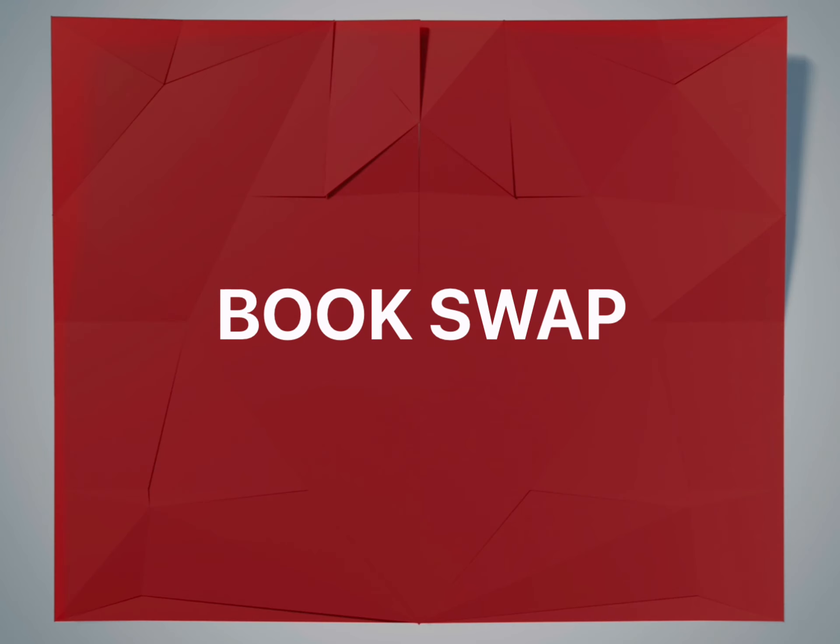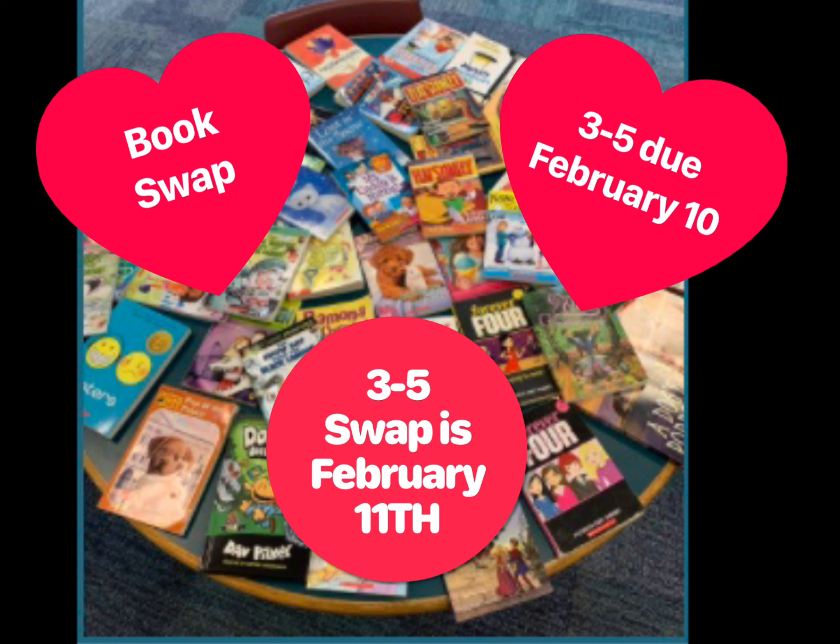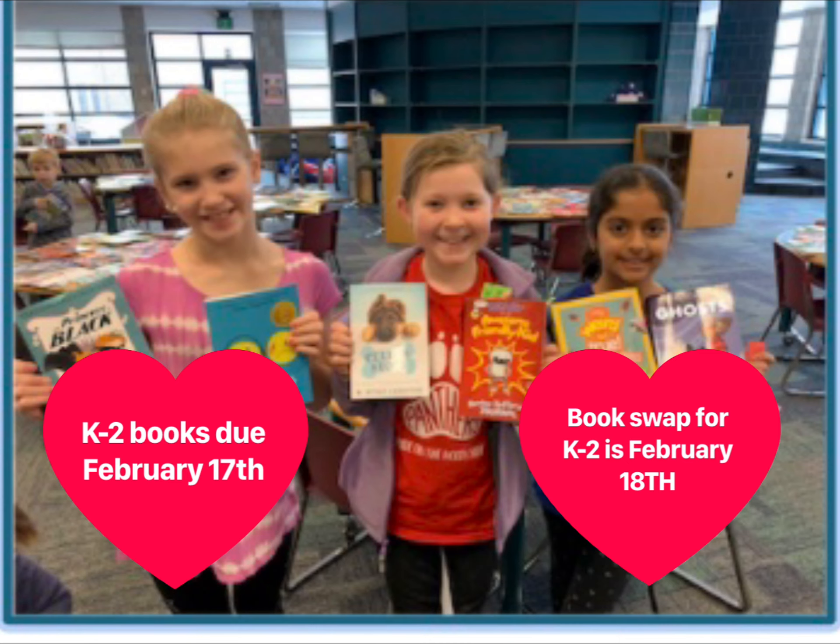Another student favorite is the Book Swap. We are beginning to collect books on February 1st. Chapter books are a very high interest for all grade levels. If you are looking to get rid of a few books, please bring them in. Students are able to swap out one to two books each. The 3rd through 5th grade swap is February 11th, with books due on February 10th. Kindergarten through 2nd grade books will be collected until February 17th, and their Book Swap will be on February 18th. Thanks for your support!